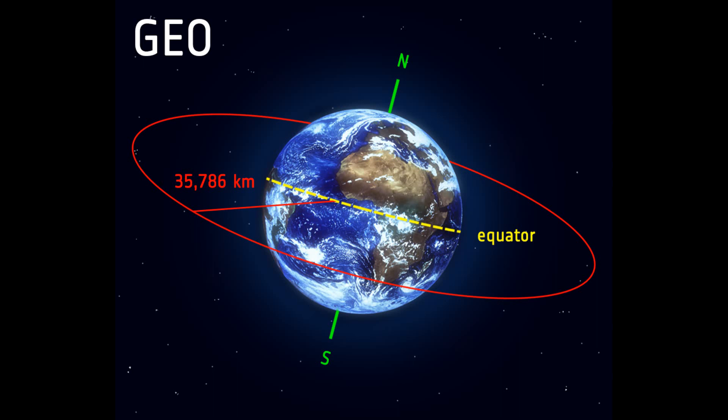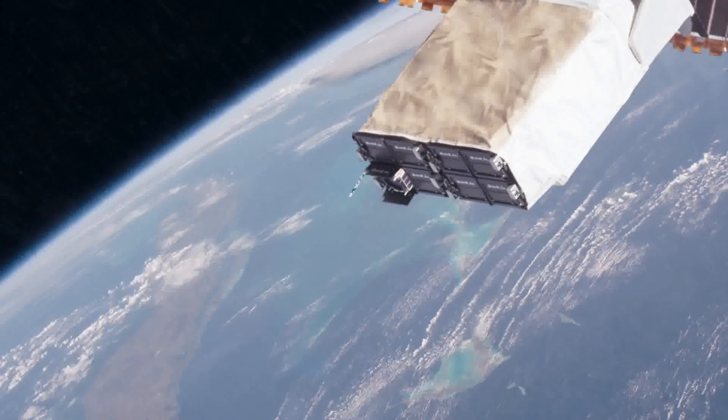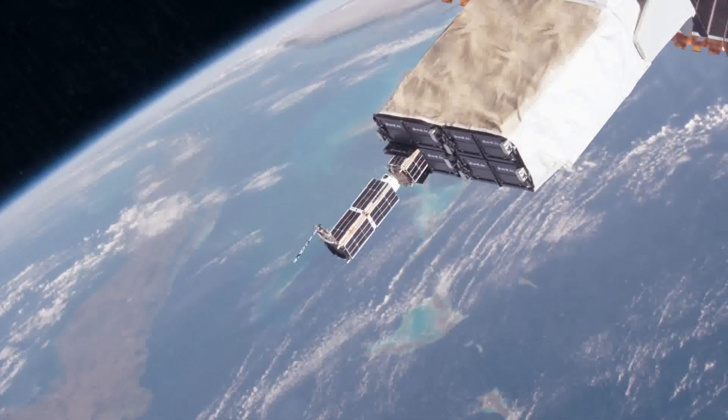That means each satellite can cover the entire Earth twice a day. At these heights, the amount of radiation is much lower than in geosynchronous equatorial orbit (GEO), which is where GPS satellites are located. This means CubeSats can use gear that is already on the market, which lowers their costs even more. Hundreds of CubeSats have already been launched, and in the coming years, hundreds or even thousands more are expected.